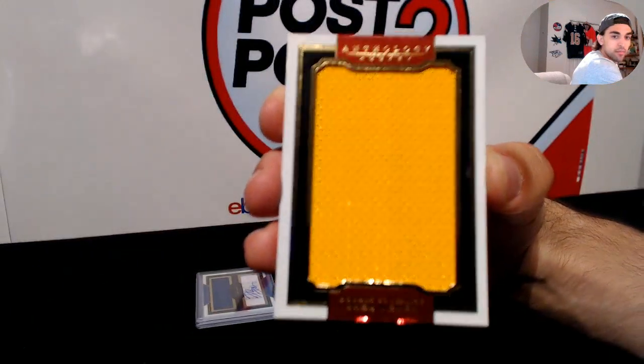For the Colorado Avalanche — Nathan McKinnon, massive materials. There we go for Colorado. Next up for the Tampa Bay Lightning — Jonathan Drouin, massive materials, for the Lightning.